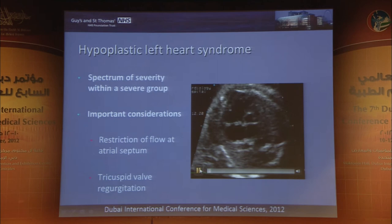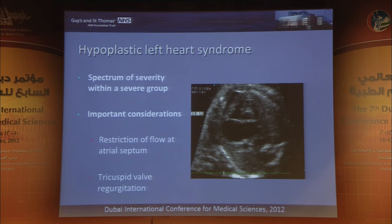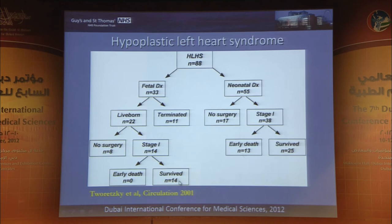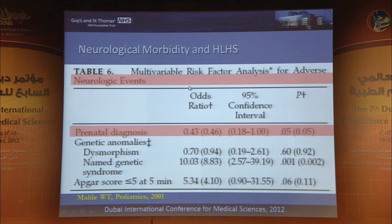Hypoplastic left heart syndrome — not all cases are the same. Importantly, how good is the communication between the atriums to allow blood to flow back from the lungs into the systemic circulation? Does this impact on outcome? There is clear evidence of an impact on prognosis. For hypoplastic left heart, there is better prognosis with antenatal diagnosis — why? Avoidance of acidosis, better valvular and ventricular function, avoidance of need for inotropes. And very importantly, aside from life and death, there is better neurological outcome for fetuses who are diagnosed prenatally.